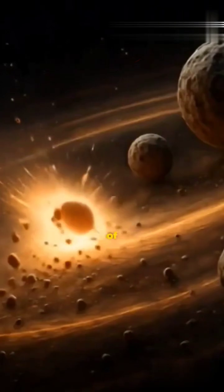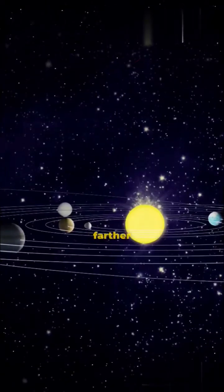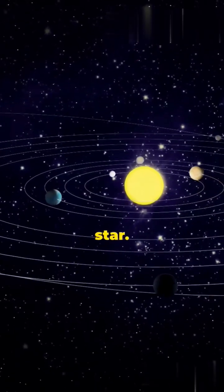And then, out of the chaos, order emerged. Rocky worlds close to the sun, swirling gas and ice giants farther out, and a shimmering belt of comets and asteroids — all circling our brilliant star.